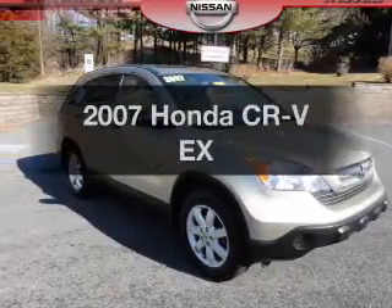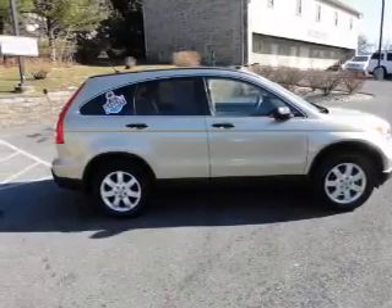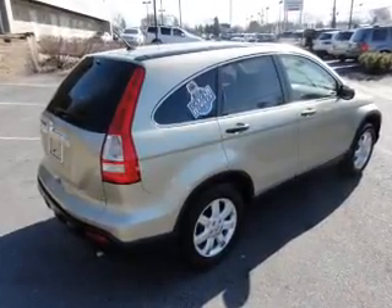Introducing the 2007 Honda CR-V — everything you need under one roof with this great vehicle. With an efficient four-cylinder engine driven by a five-speed automatic transmission, premium wheels lend a distinctive appearance.